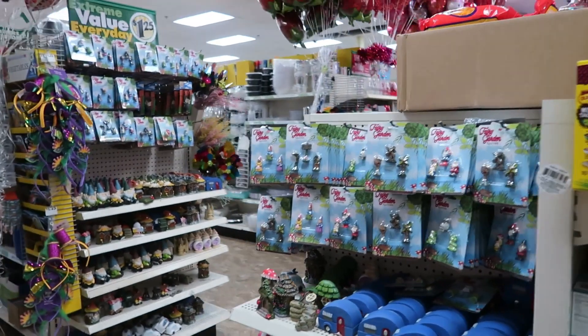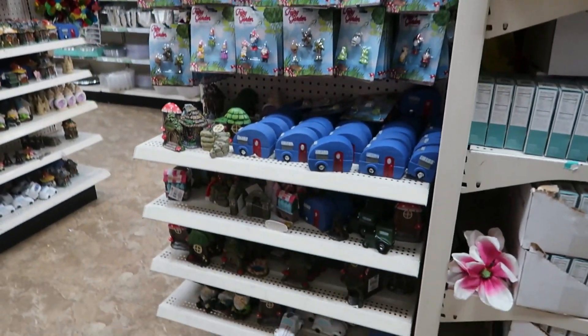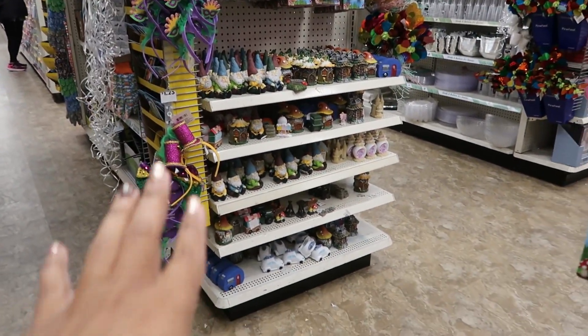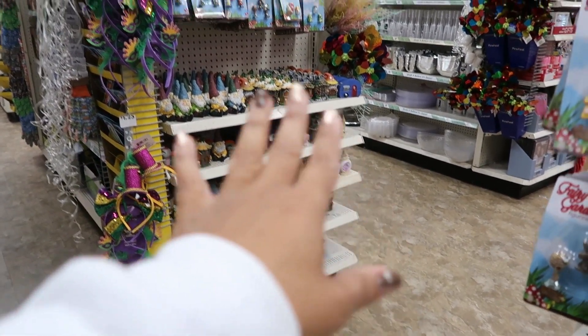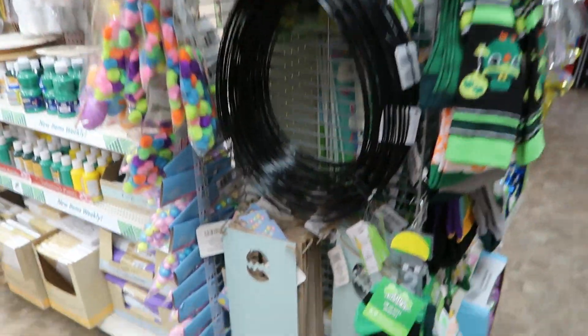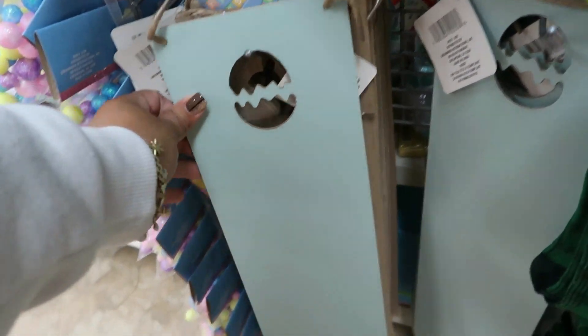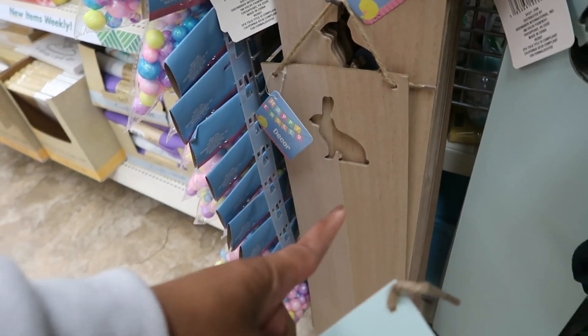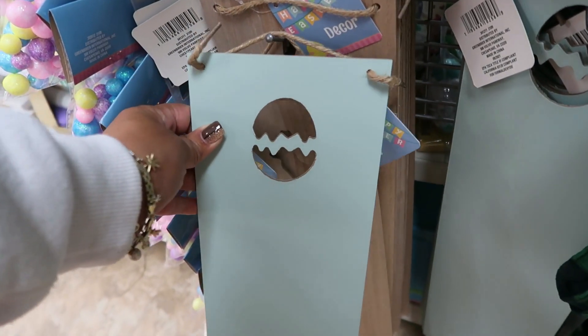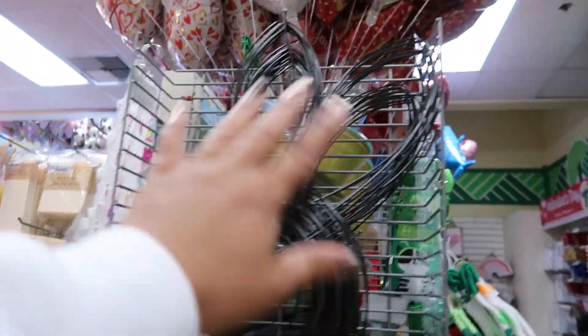This location still has a lot of fairy garden stuff on this end cap and over there. It's a mixture of the beach stuff and then the regular stuff. You got the egg wreath form right there, these boards down here — that one has the bunny — and you have the bunny head wreath form.